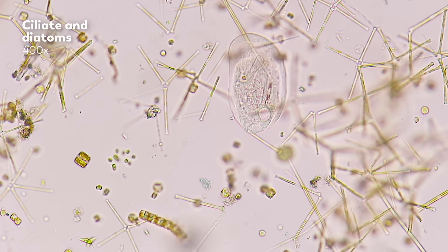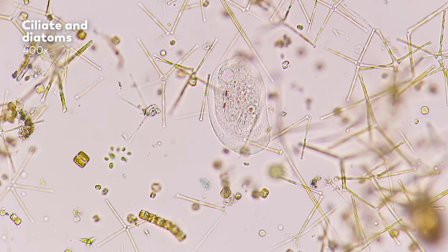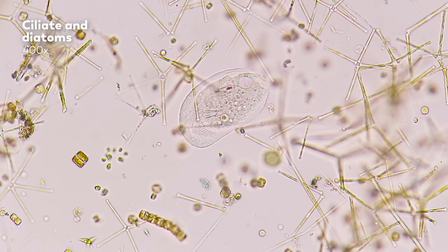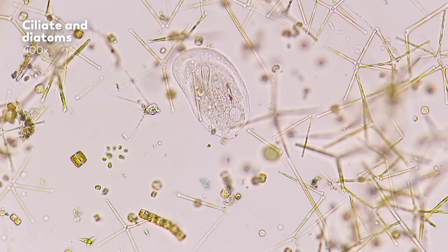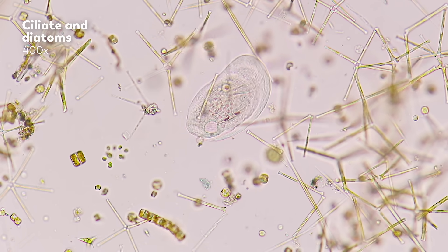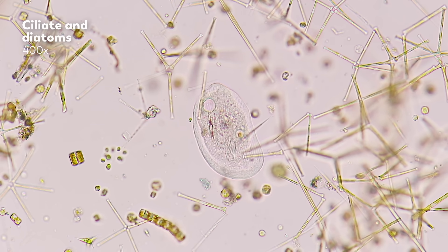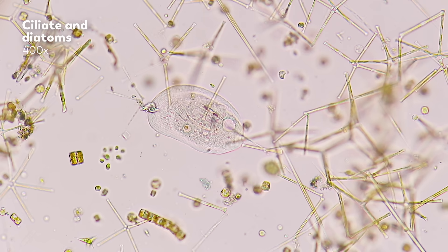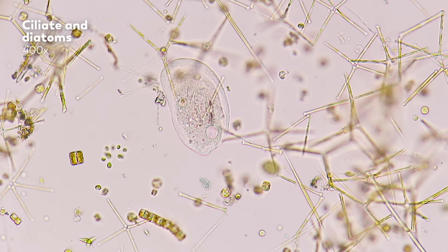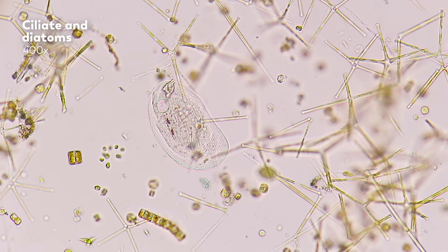It might be tempting to think of these cells just as little microscopic jewels — just something nice to look at. But they also have a huge impact on our world. Of all of the photosynthesis being done on Earth, around one-fifth is done by diatoms, which puts them on par with all rainforests on Earth combined.